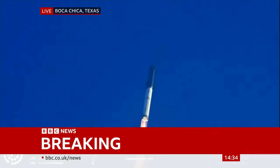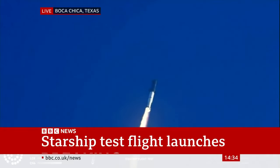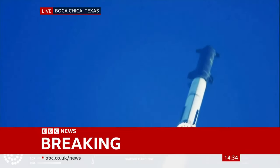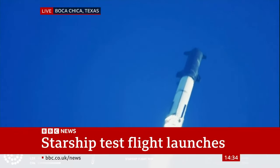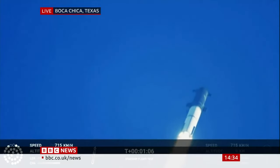What a sight from the ground cameras at Starbase. We're flying at twice the thrust of the Saturn V heading to space. We're throttled down and throttled back up.